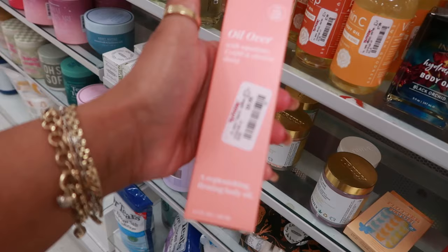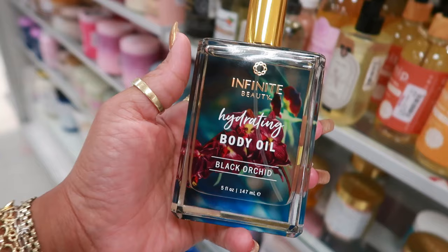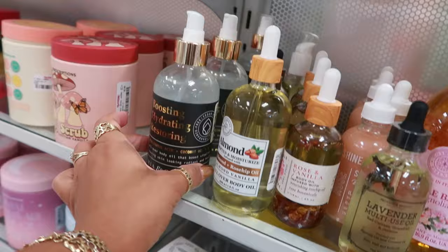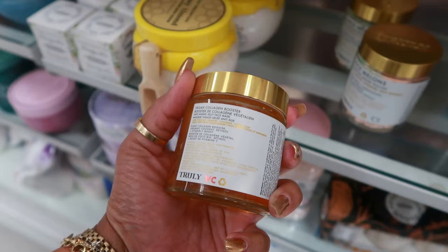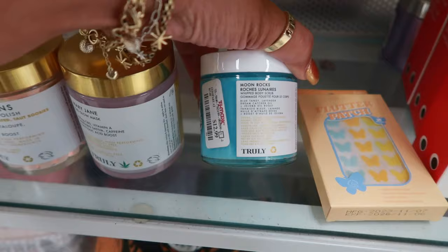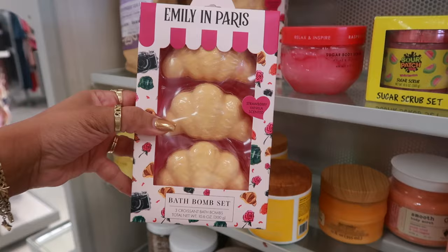Look at this one — Hydrating Body Oil Black Orchid for $8. More body oils next to that: $8 Vitamin C Rose Hip Lavender. Truly Vegan Collagen Booster for $10. Nice Melons and the Mary Jane CBD Glow Mask is $13. Moon Rocks whipped body scrub is $13. Look at these Emily in Paris bath bombs shaped like croissants — strawberry vanilla scented for $7.